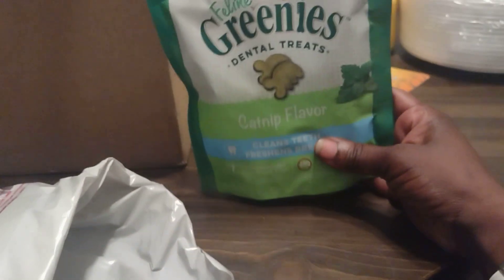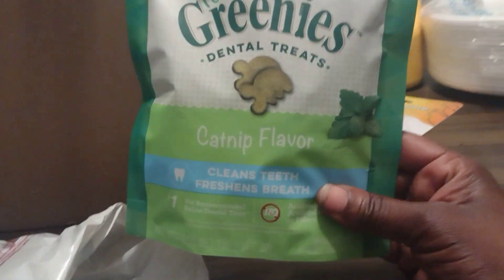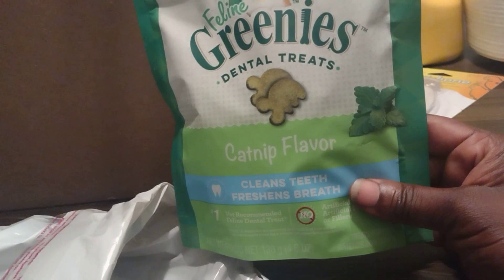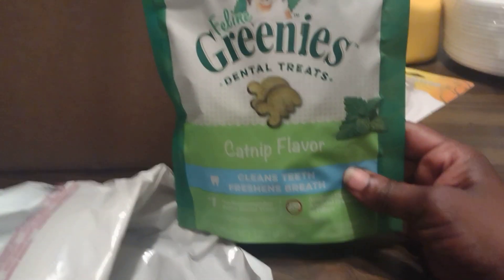I also got some catnip Greenies. I haven't bought these in a while and they are good for their teeth, so I got some Clean Teeth Fresh Breath Cat Greenies in the catnip flavor.